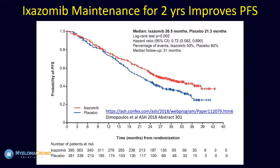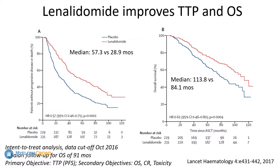This is the ixazomib study, just being reported at ASH. What they showed is that the median progression-free survival is 26.5 months versus 21 months — that's a benefit; it definitely does prevent disease progression. But look at the LEN arm — you're not supposed to compare studies, but I'm doing it: 57 versus 28.9 months — that's a big difference. The placebo arm in the ixazomib study was superior to the ixazomib arm when compared to the LEN study. You have to look at the patients who are being enrolled on the study, because there's going to be a big difference.